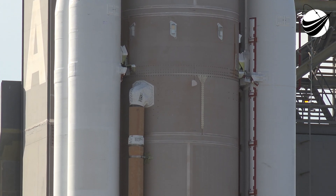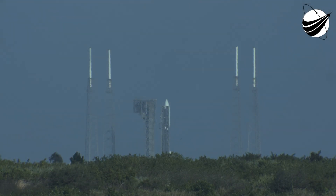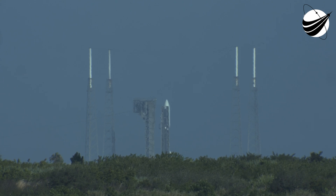And here we go. The final seconds now. Ten, nine, eight, seven, six, five, four, three, two, one.